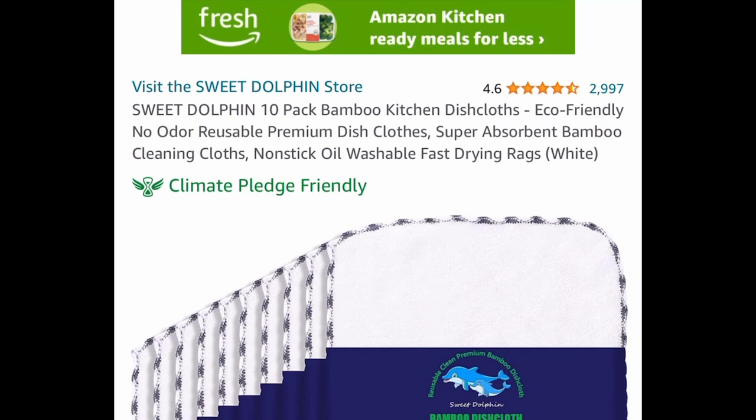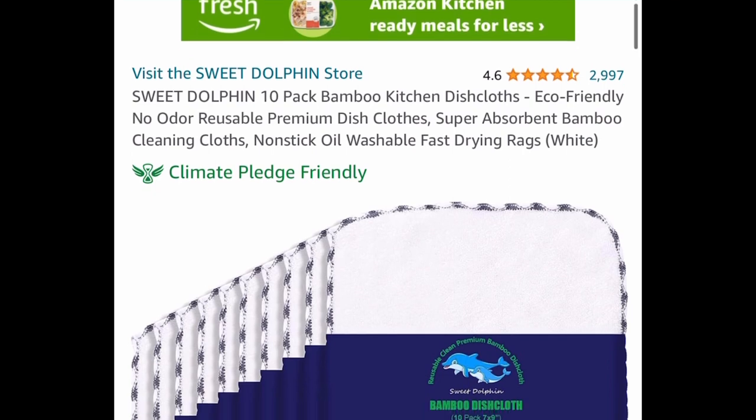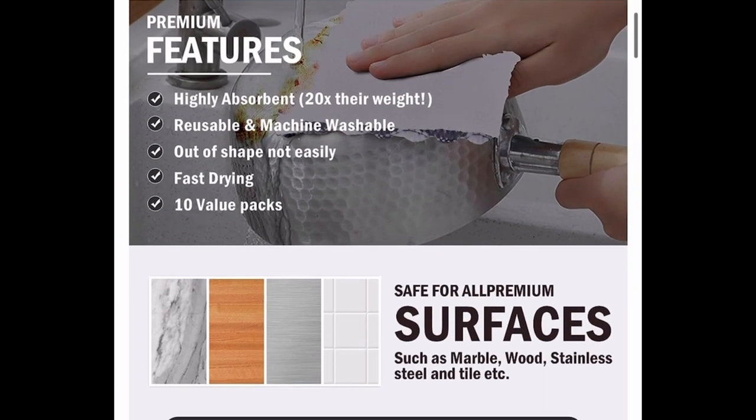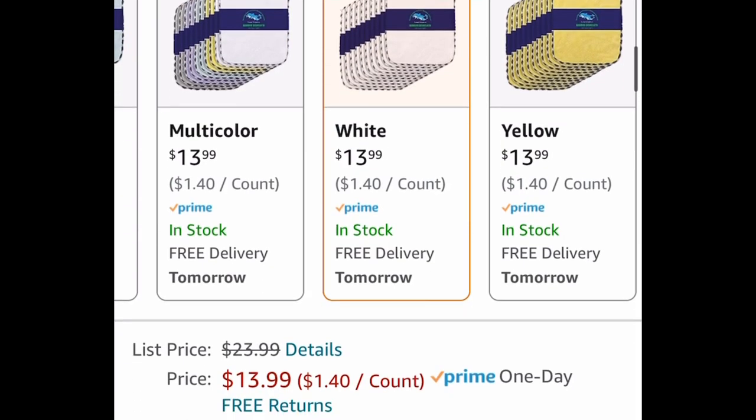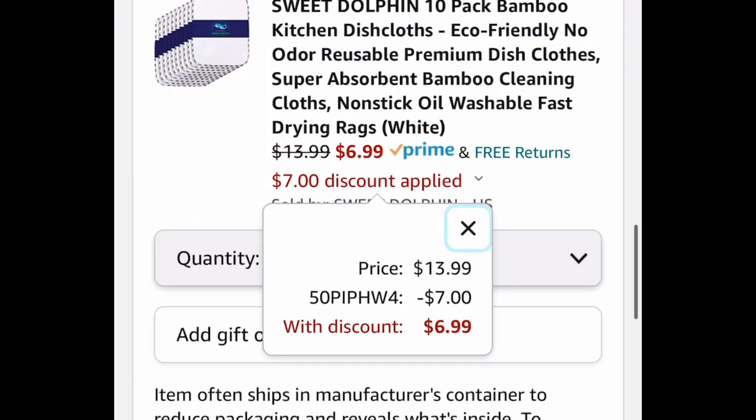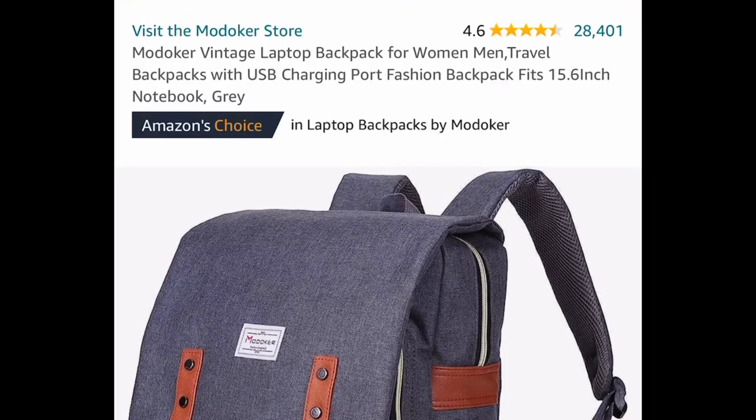Next, we have a 10-pack of bamboo kitchen dish cloths with great reviews. The code works on all of the colors. This one is currently priced at $13.99, and we're saving 50 percent with the code, dropping it down to $6.99.